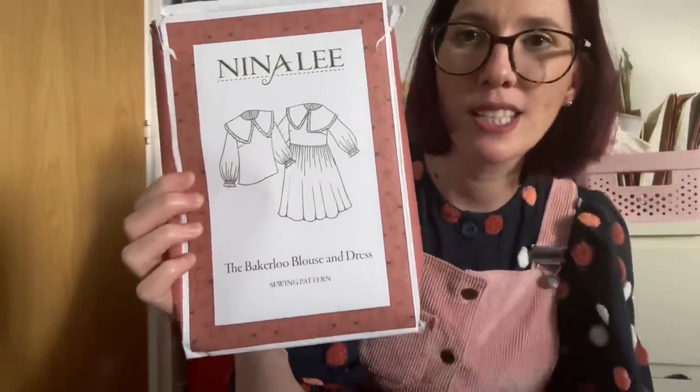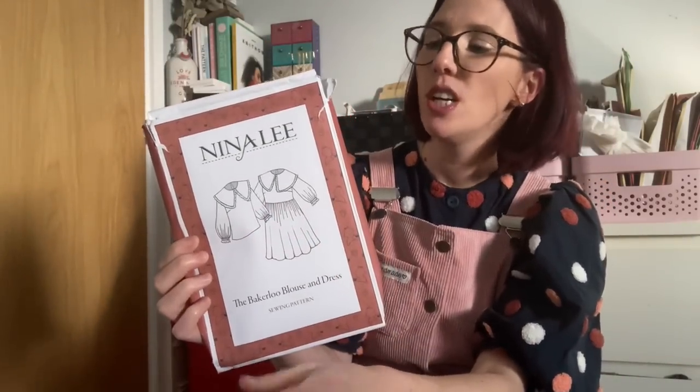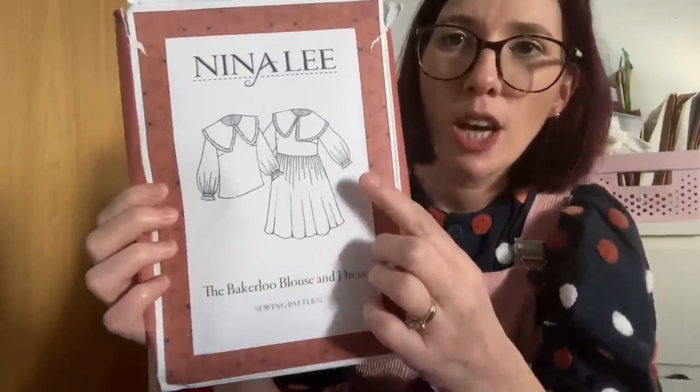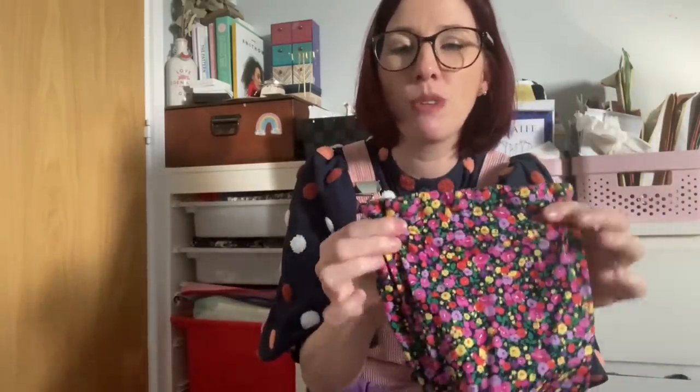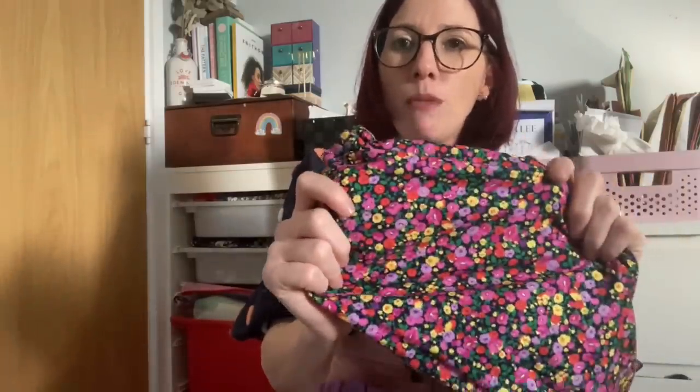The next favourite is my Nina Lee Bakerloo Dress, which I sewed up last year — I didn't realise I was such a fan of a big collar until this pattern came out. It's called the Bakerloo Blouse and Dress by Nina Lee. I've sewn a blouse version that I actually wore to work recently and got loads of compliments on. There are gorgeous voluminous sleeves gathered into a beautiful cuff where you sew an elastic casing and insert elastic to create that gathered detail.